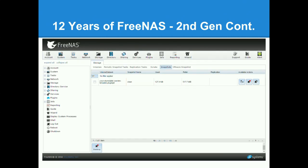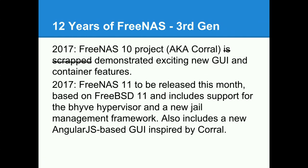This is what the current generation of FreeNAS looks like — we had a demo at our booth downstairs earlier. This is basically the current generation.